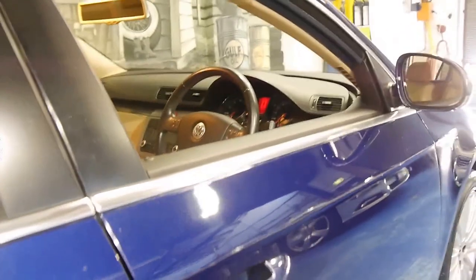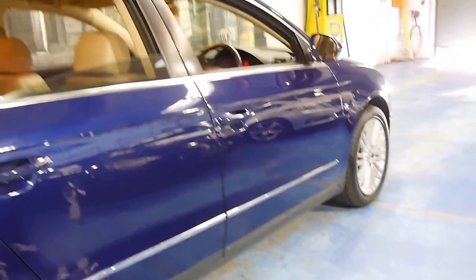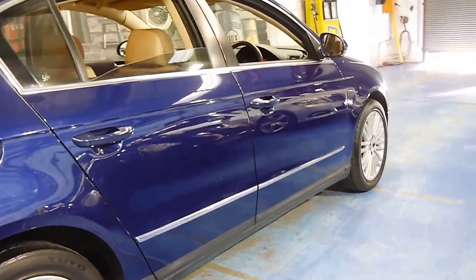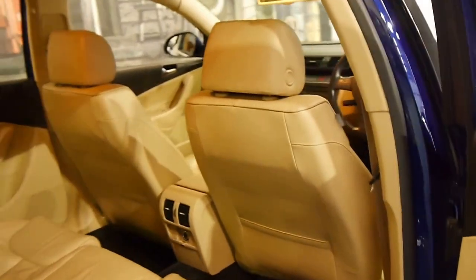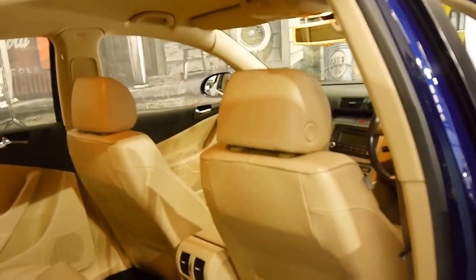It's got this lovely leather interior and the standard Passat alloy wheels which look fantastic. It's also got a full-size alloy spare wheel. The wheels are in good condition and the car overall seems to be in very good condition as well.